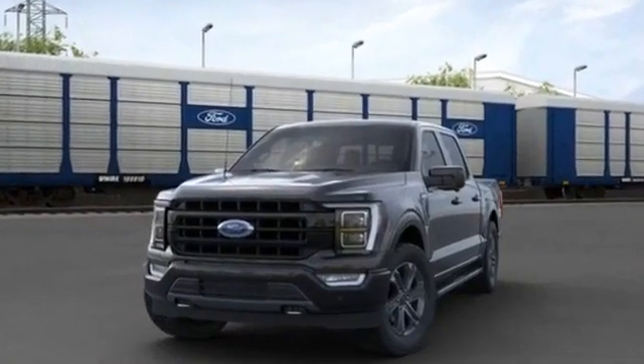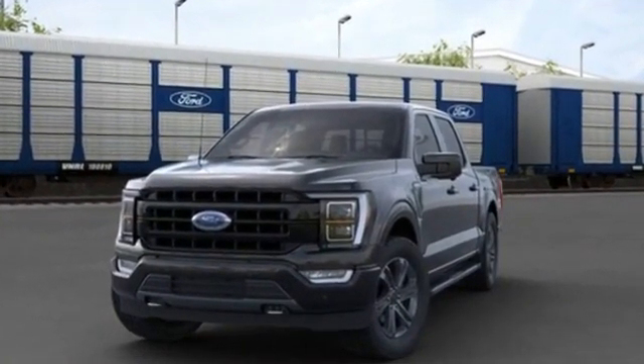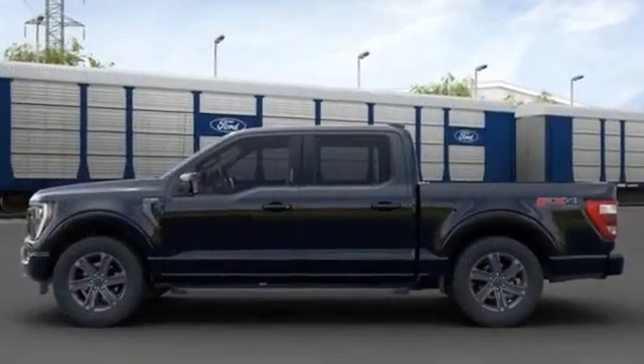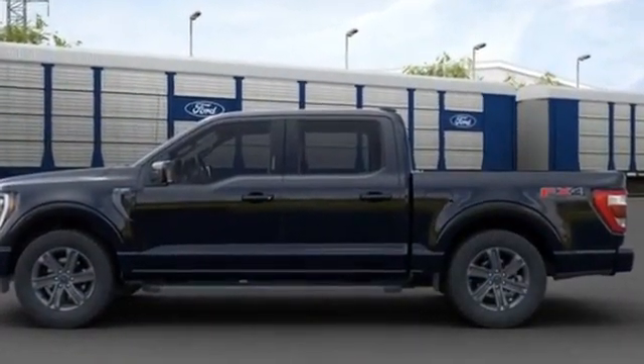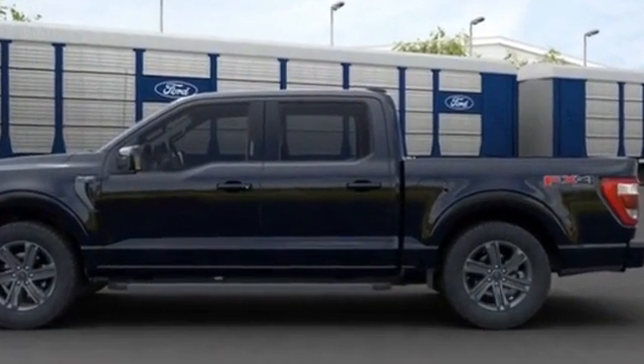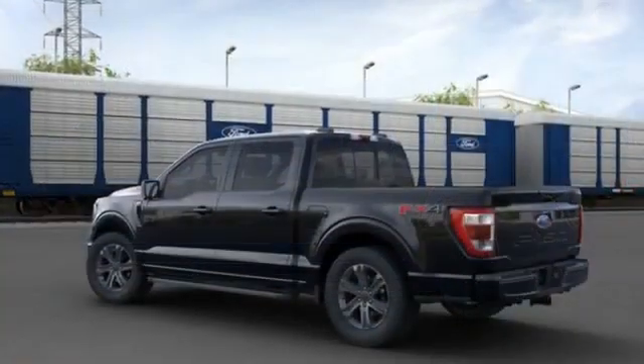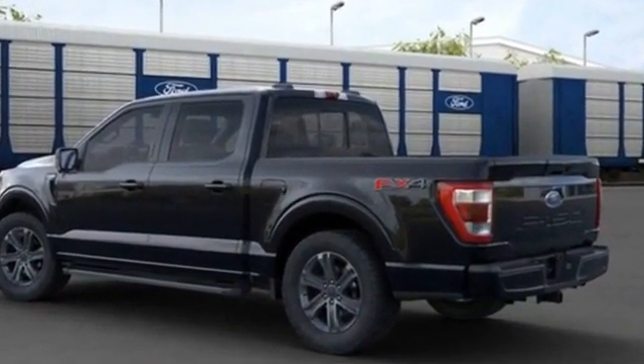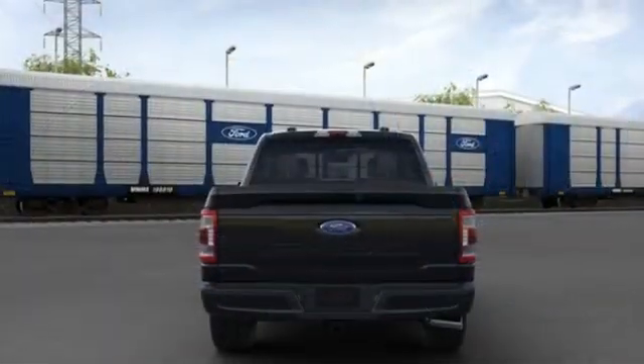2021 Ford F-150. You'll also love how it combines comfort and convenience with its power driver's seat, power passenger seat, brake assist, adjustable pedals, keyless entry, steering wheel audio controls, auto dimming rear view mirror, aluminum wheels, and passenger side airbag.